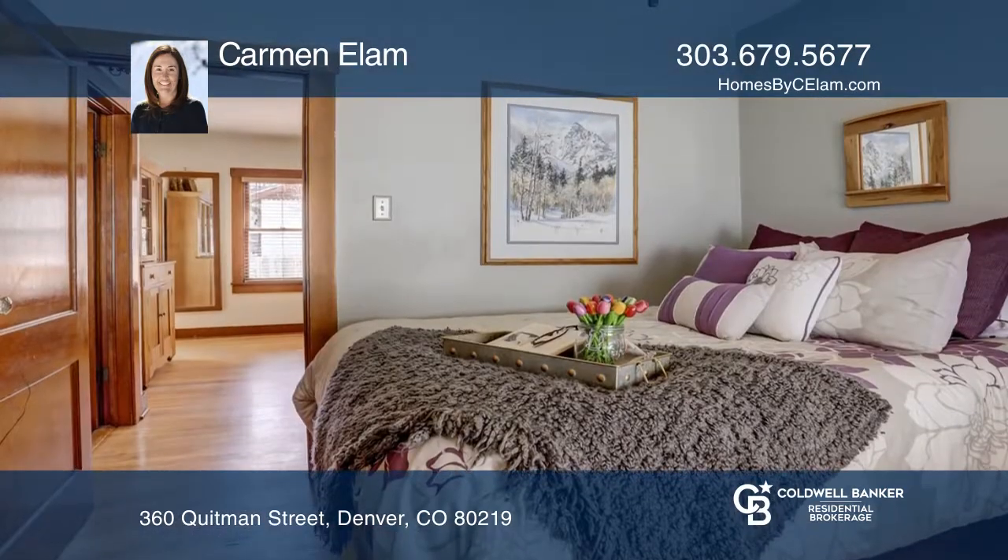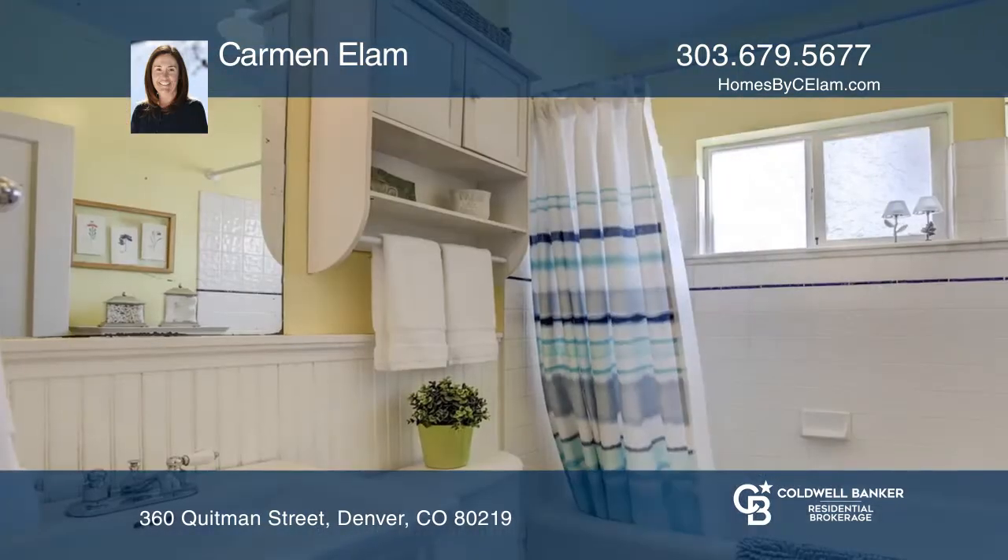Improvements include a new furnace, a whole house humidifier, 50 year roof and front sprinkler system.